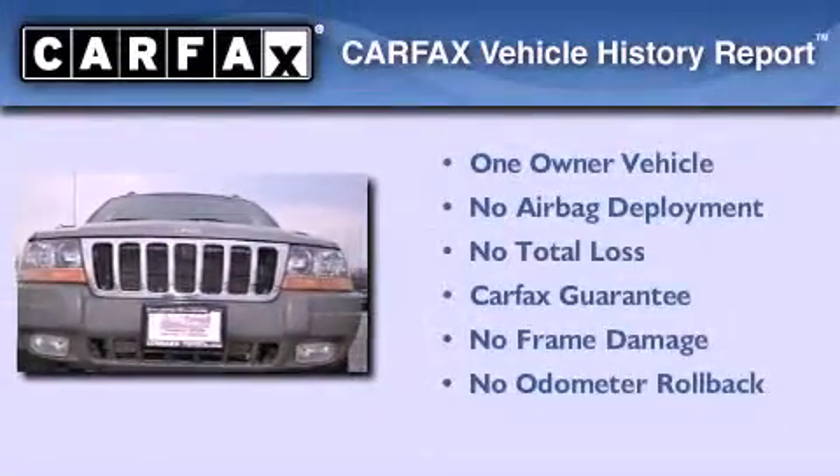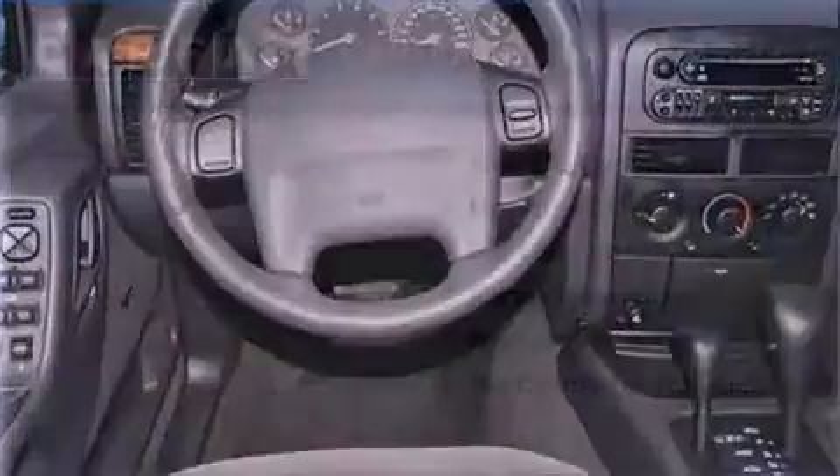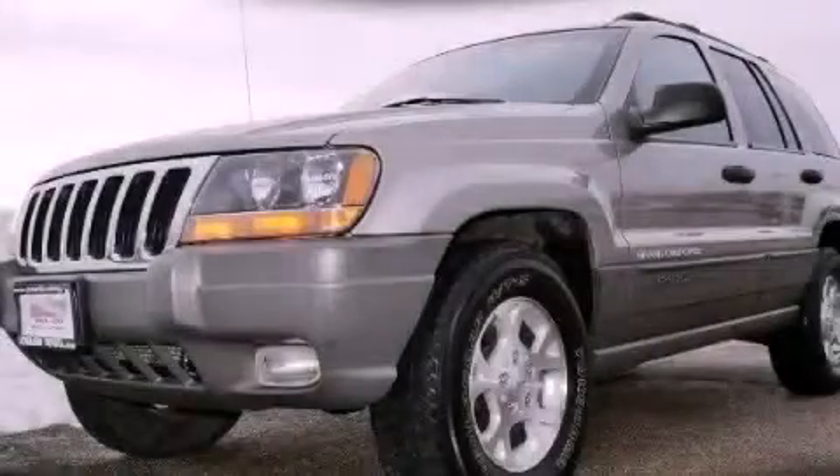This Jeep has had only one owner and it qualifies for the Carfax buy-back guarantee. Call or visit us right now and arrange your test drive today.